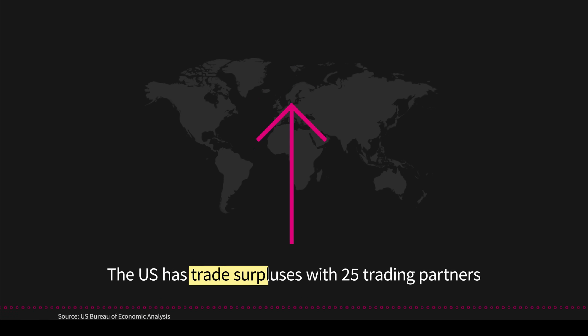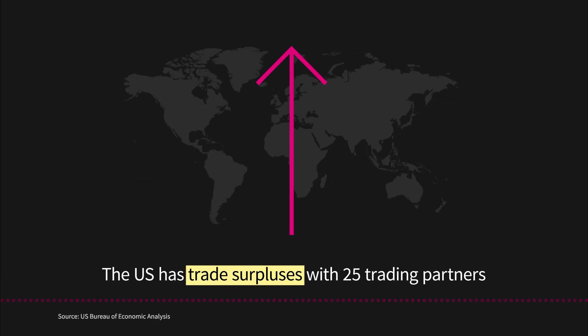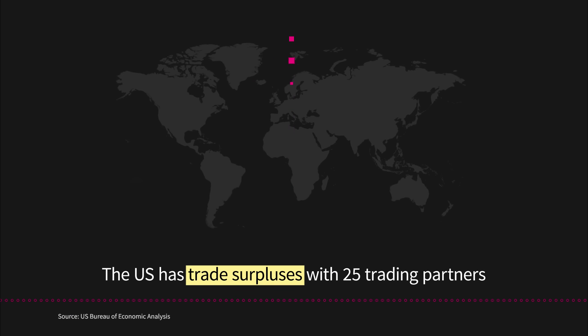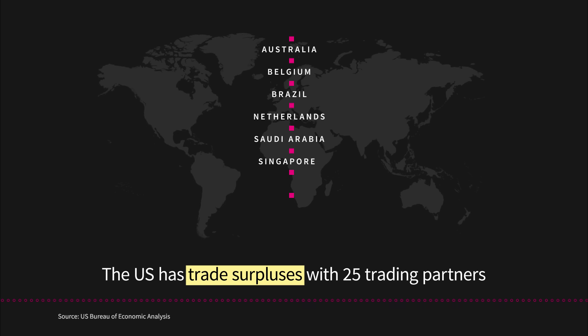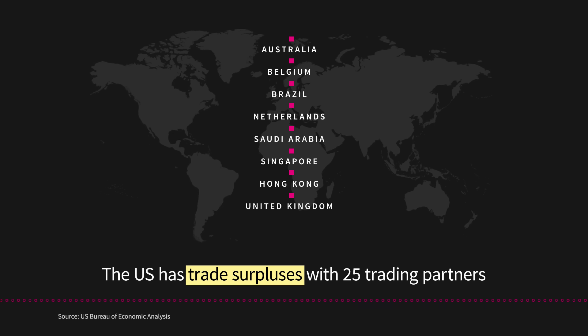Meanwhile, the U.S. has trade surpluses with 25 trading partners. Some of the top trade surpluses are with Australia, Belgium, Brazil, the Netherlands, Saudi Arabia, Singapore, Hong Kong, and the United Kingdom.